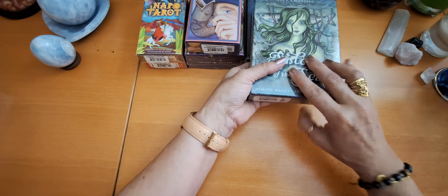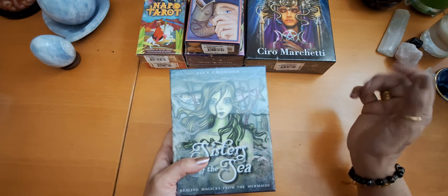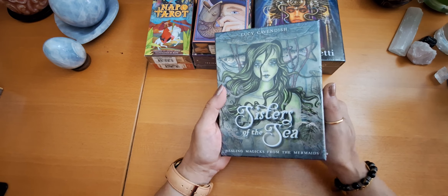I'm so excited and I don't know which one to choose, but I will start with this Oracle — Sisters of the Sea. And it's by my two favorites, Lucy Cavendish and artwork by Amy Brown.